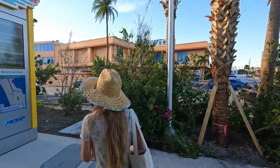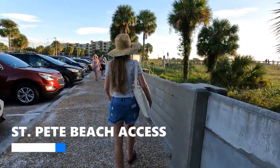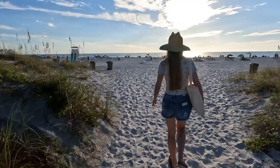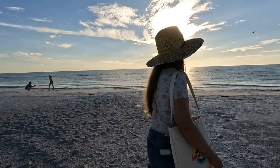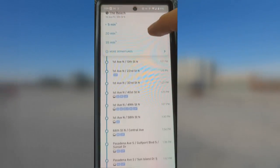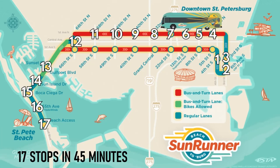Our next beach stop took us to the St. Pete Beach Public Beach Access at 4700 Gulf Boulevard. By the time we reached this stop it was around 6 p.m., which meant buses would still run on 15-minute intervals for another two hours. Those who wish to ride later can do so up until midnight, but the average wait time increases to 30 minutes after 8 p.m. You can track your next Sunrunner arrival using the Transit app on your mobile device. Even though we're eight hours into our day of riding the Sunrunner, we've only spent 45 minutes on the actual bus, leaving plenty of time to enjoy the island.